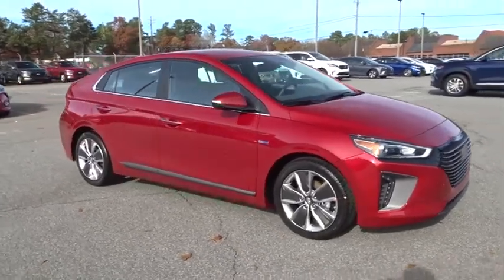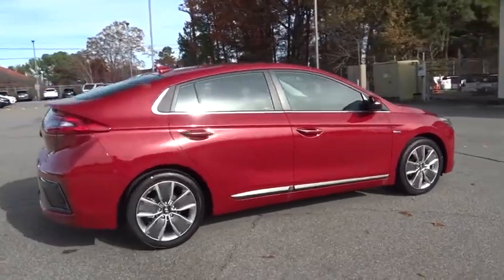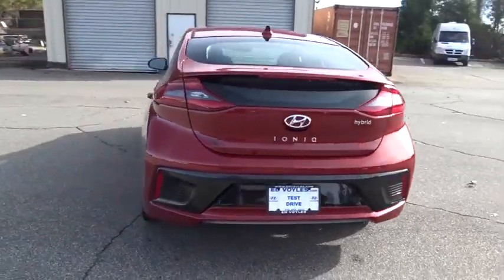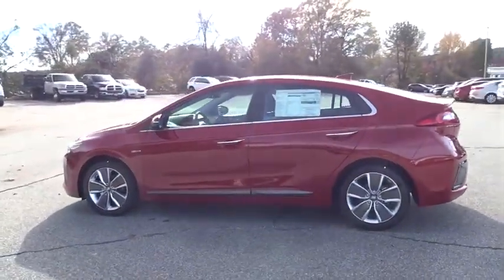2019 Hyundai Ioniq Hybrid. The sleek looking Hyundai Ioniq Hybrid offers a nice quiet ride while providing ample comfort. The Ioniq was built with efficiency in mind, but it will still give you a sporty driving experience.